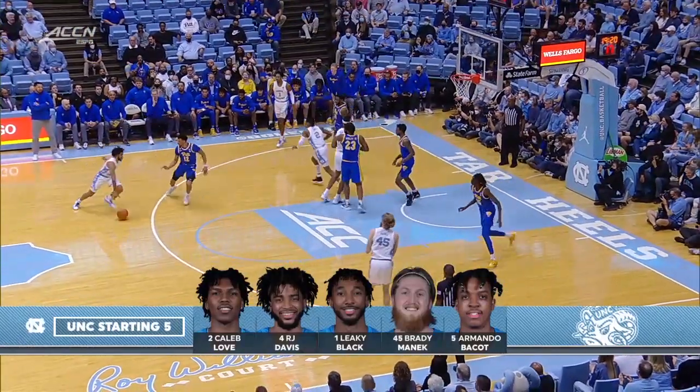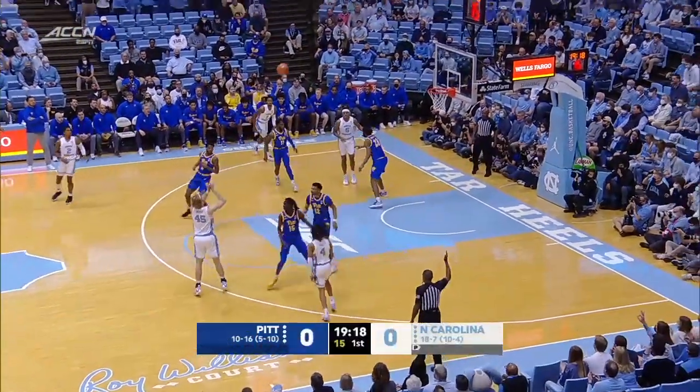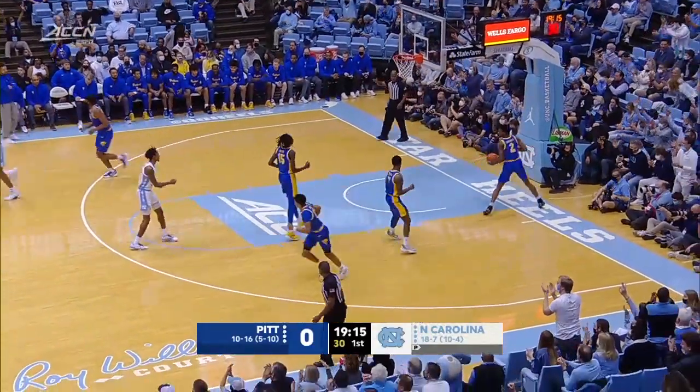Love charges hard in the middle of the paint, goes left corner to Black, extra pass out to Davis, he'll hand off to Manick — open three, is nothing but net.